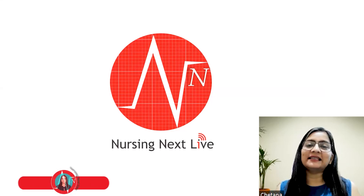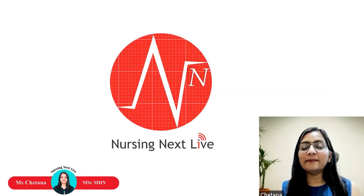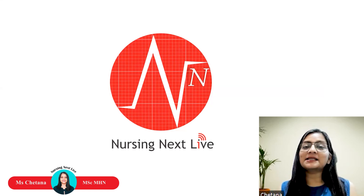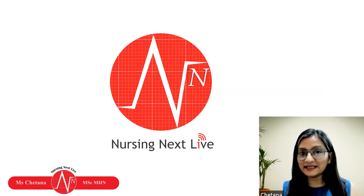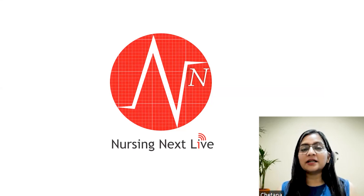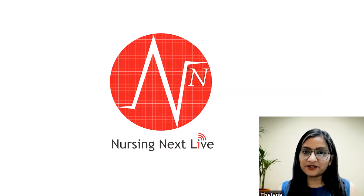Hi everyone, myself Mrs. Chetna, Mastermind Faculty of Mental Health Nursing and Psychology. This video is for all those studying in BSc Nursing first year who want to prepare for their university final examinations and score good marks. In this video I am going to tell you about a 30-day quick revision strategy which will help you prepare for your university final examinations.